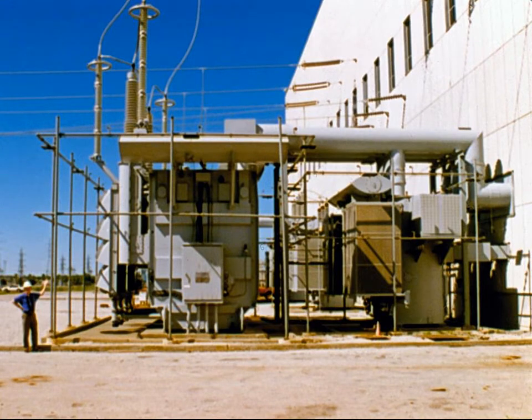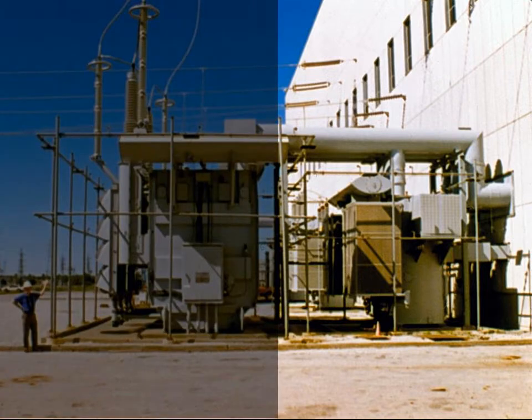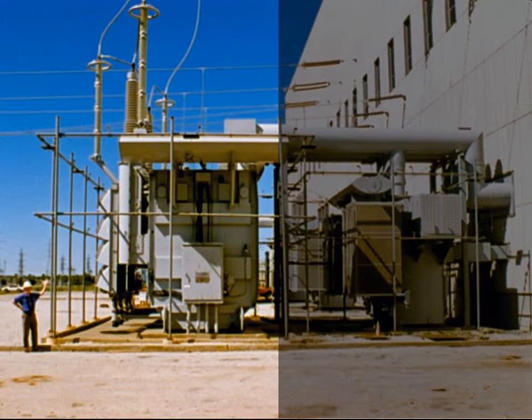The plant's generator produces electricity at 22,000 volts. One large transformer outside the plant steps the voltage down to 5,000 volts to run the plant's fans and the electromagnets inside the generator. A second transformer outside the plant steps the voltage up from 22,000 volts to 345,000 volts to connect the generator to the cross-country power lines. This high voltage lowers the current in the cross-country lines, which reduces energy loss.